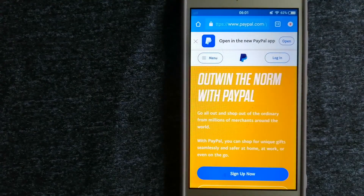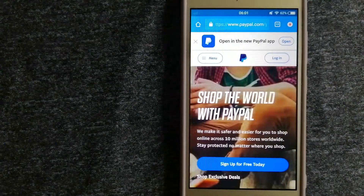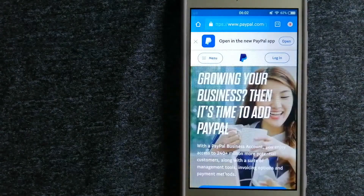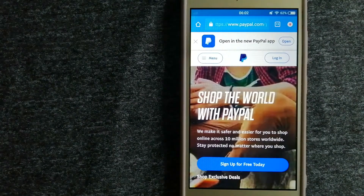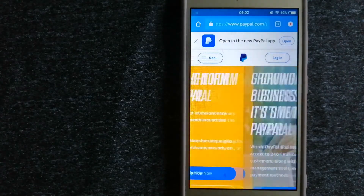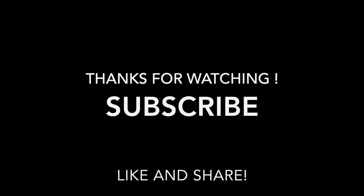Money transfer companies and governments change rules over time, so if one of these services is no longer available, or if you know another reliable way to send money abroad, make sure to leave a comment and let the rest of us know. If this video was helpful, don't forget to like and subscribe. Thank you for watching!